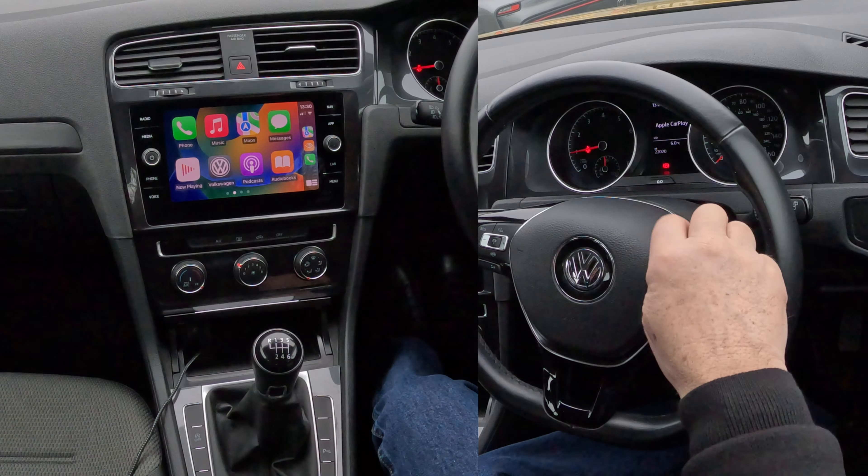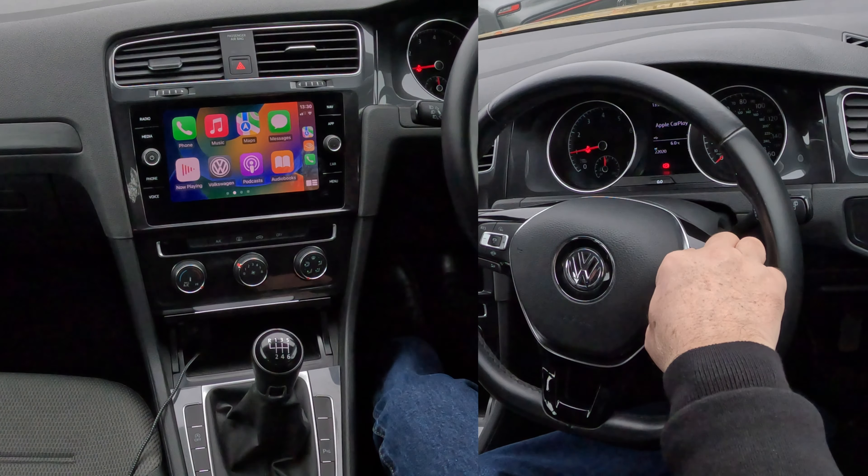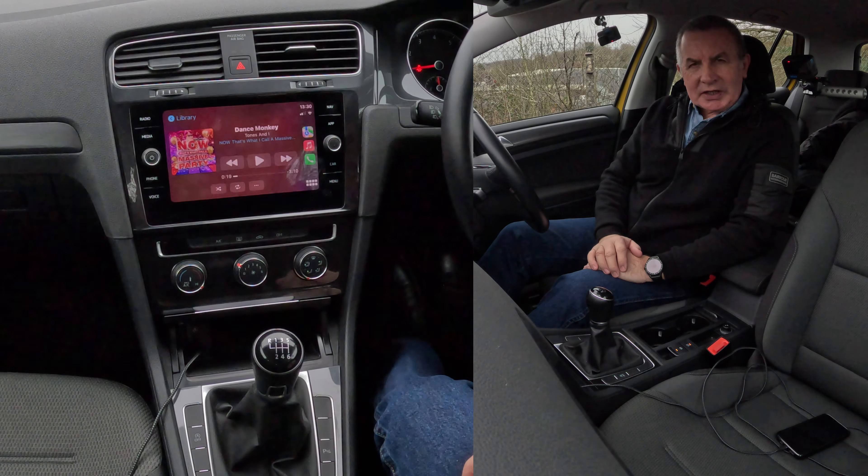Just press that button there for two seconds and Siri will play music. Thanks for watching, see you in the next video, bye bye.